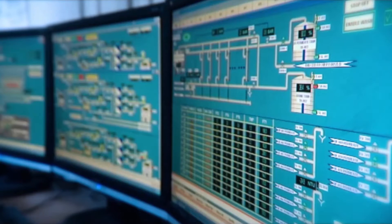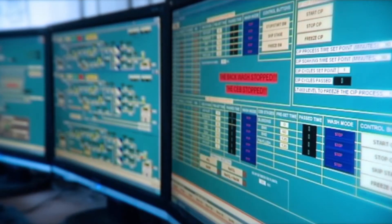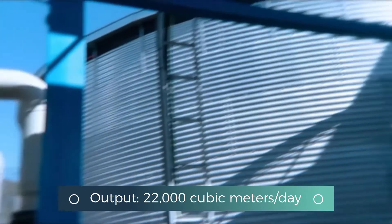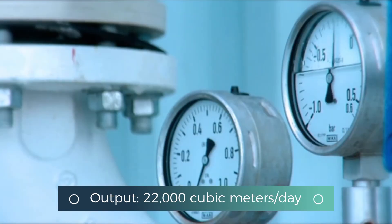We currently draw in 2,500 cubic meters of seawater per hour. We convert roughly 40 to 43% of this to drinking water. In total, the facility outputs some 22,000 cubic meters of drinking water per day. When you compare that to the average one-liter bottle, 22 million liters is a lot.